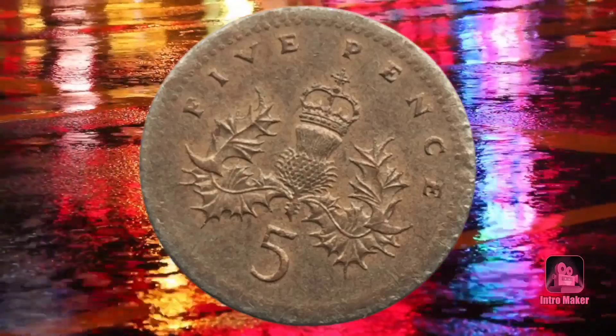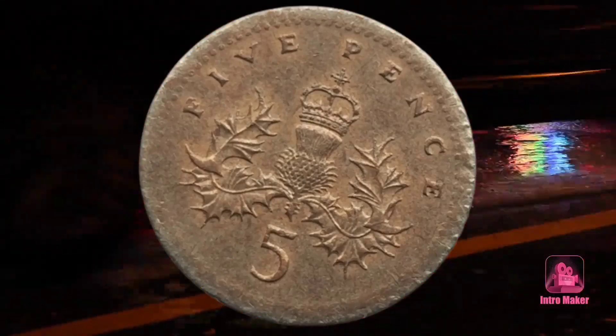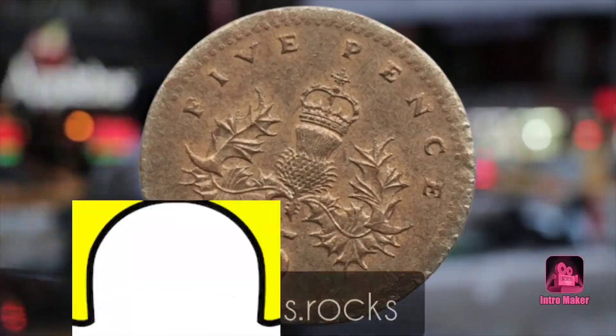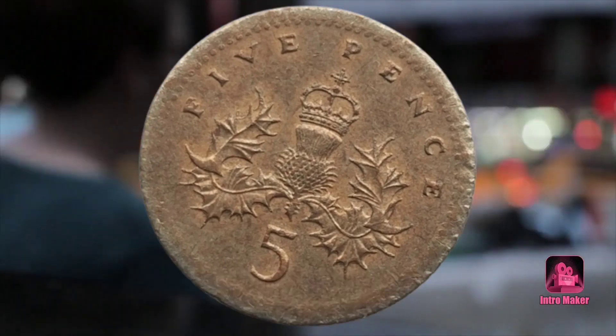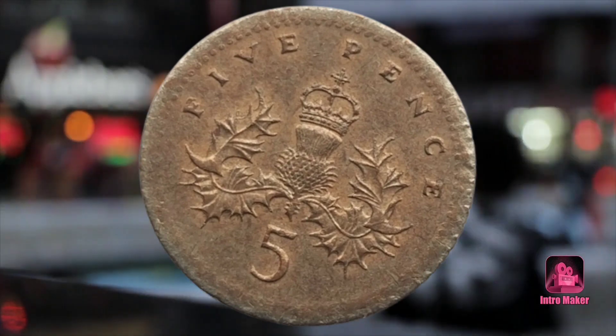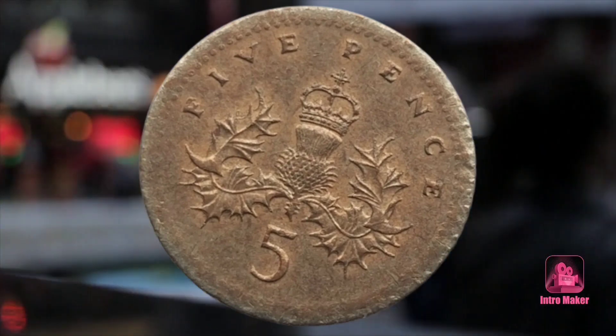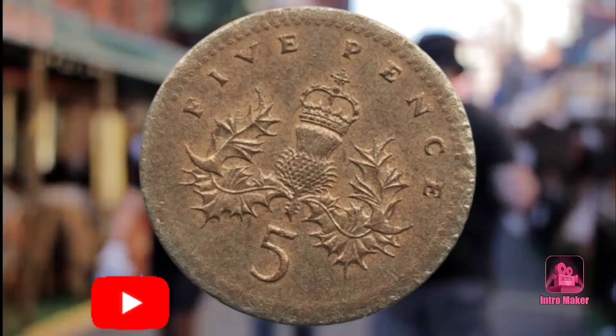The 5P sold back in December, after bidders spent seven days battling to get their hands on it. When bidding began, offers kicked off at 99p — that meant it was already going for almost 20 times its face value. But it managed to rocket even more in value, as it sold for well over £100 more just a week later.